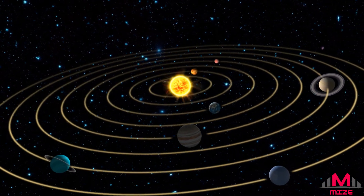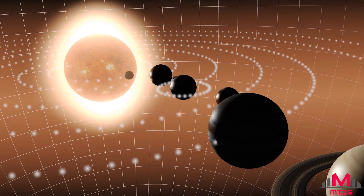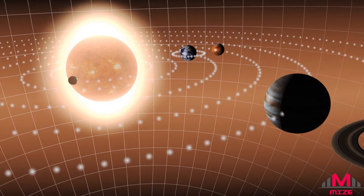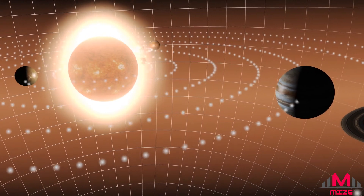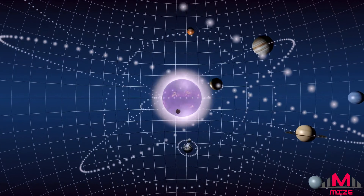Planets can share an orbit, as exemplified by two distant planets in the KOI-730 system, spotted by the Kepler Space Telescope. This type of configuration is rare, since a shared orbit will usually lead to one planet being flung outwards or the two colliding.